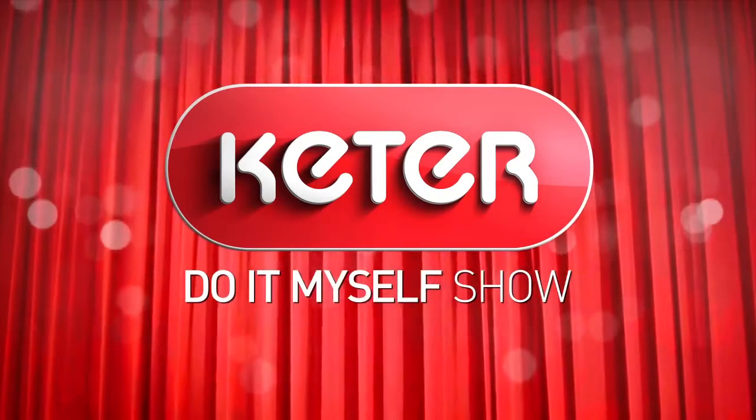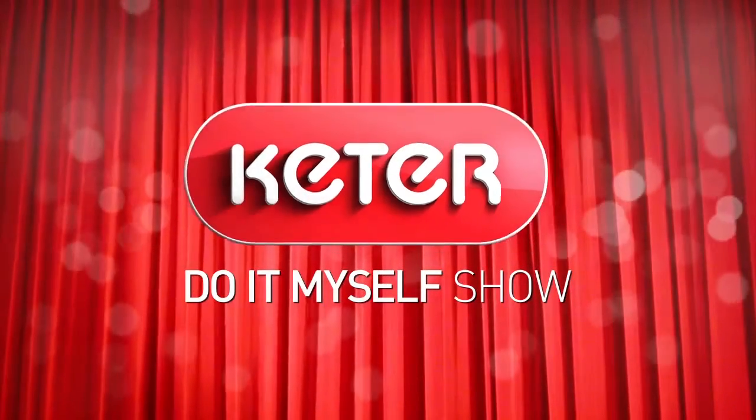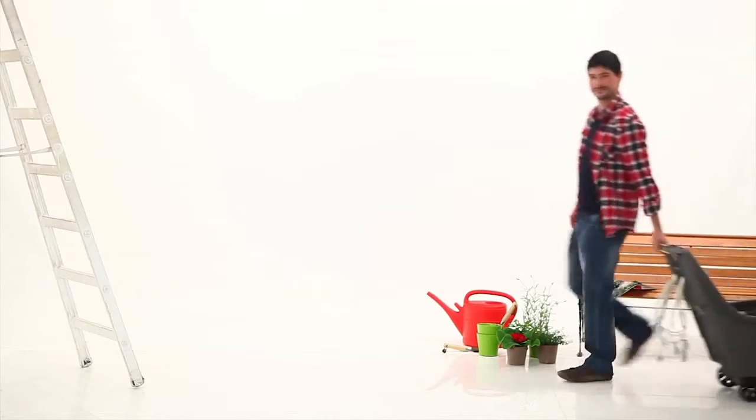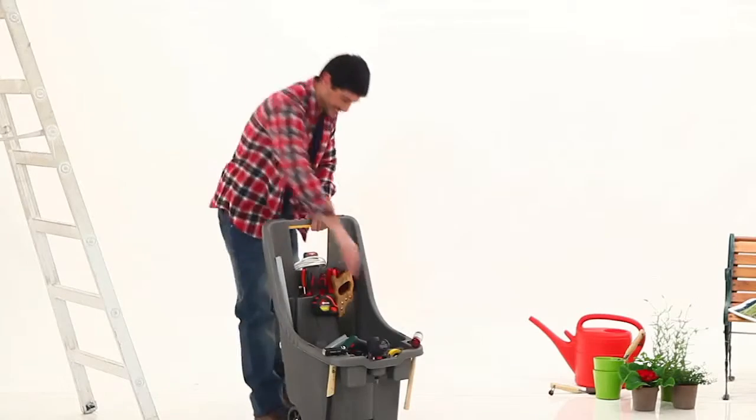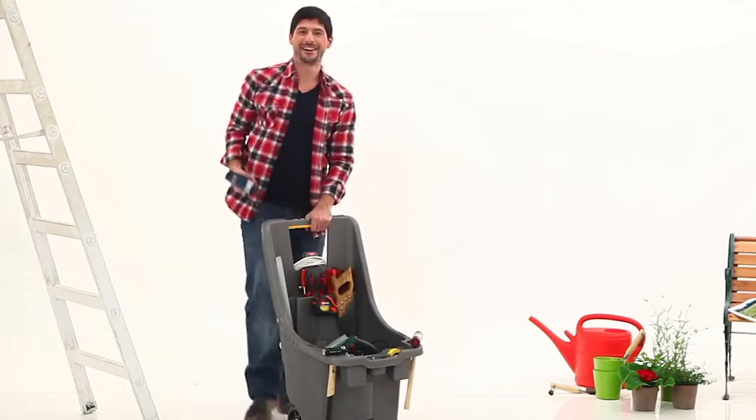Ladies and gentlemen, tool storage has gone mobile, and when we say mobile, we mean it. Let's welcome the next generation in tool transportability — the Tool & Go.